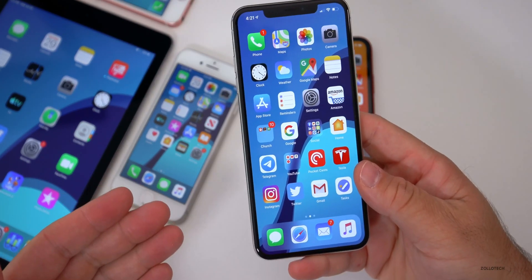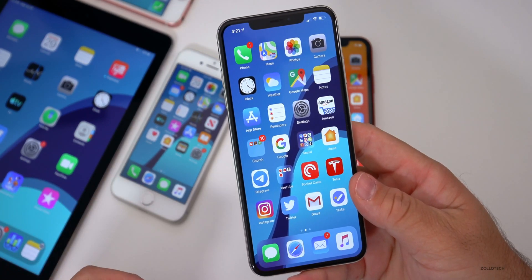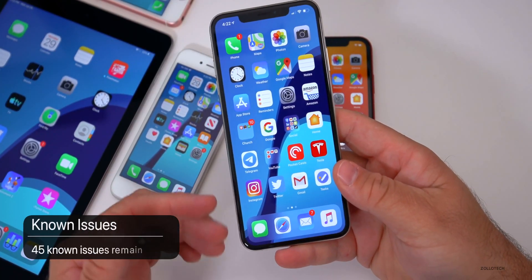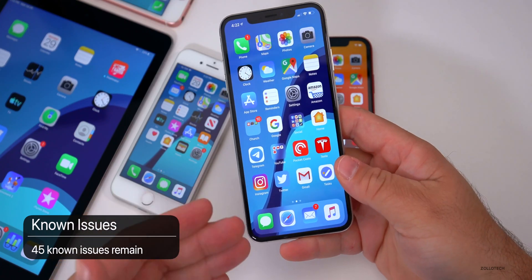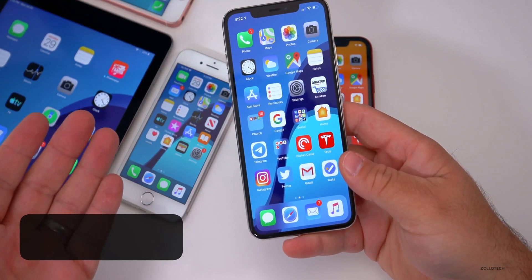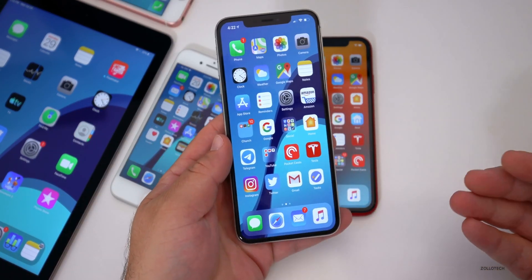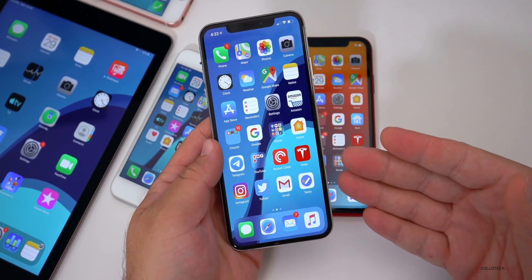This particular build does not have a ton of changes, but Apple has said there are bug fixes and also known issues. According to the release notes, there are 45 known issues still to fix. With the first beta there were more than double that, so they've come quite a long way, and they have until September to fix things.